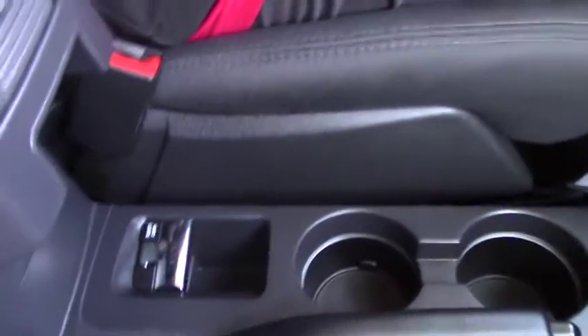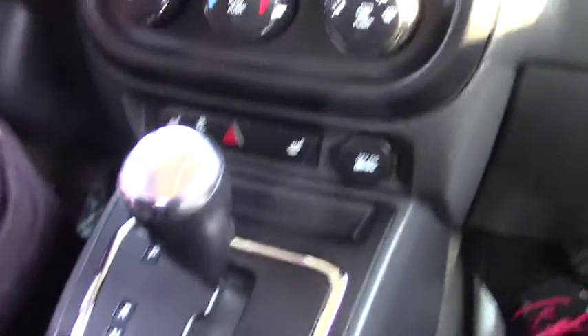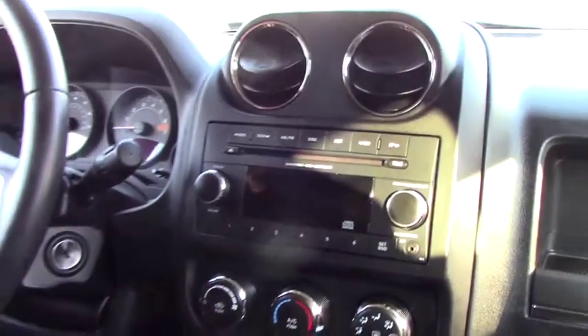As far as media options: AM, FM, satellite, CD and auxiliary. Let me give you a quick look at the back seats too. The interior on this thing is pristine.